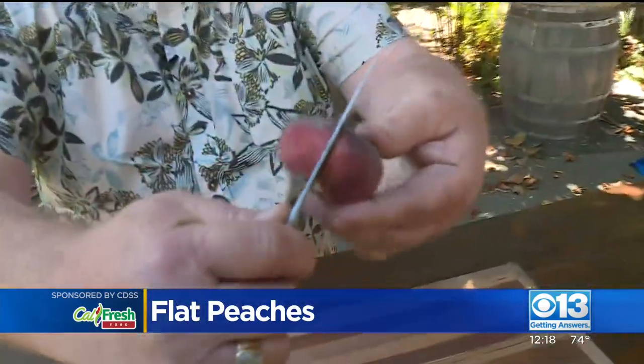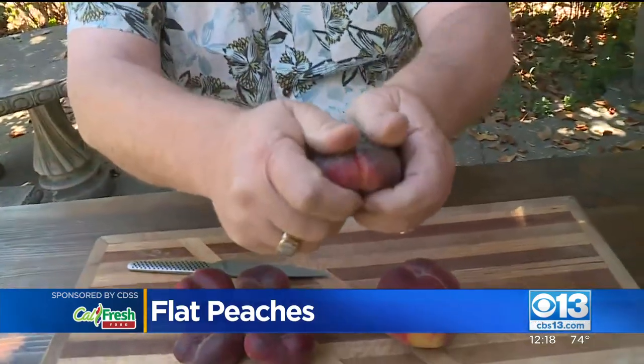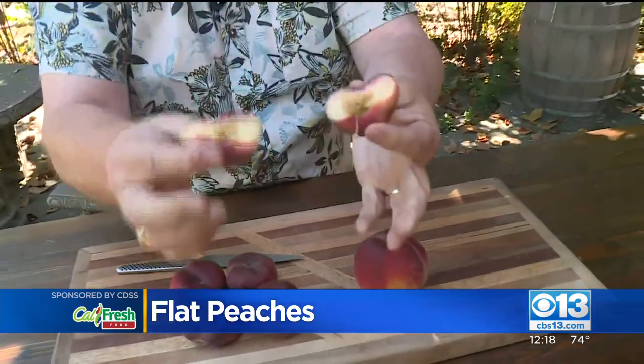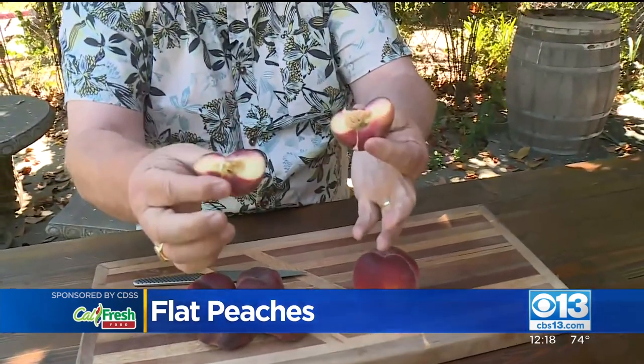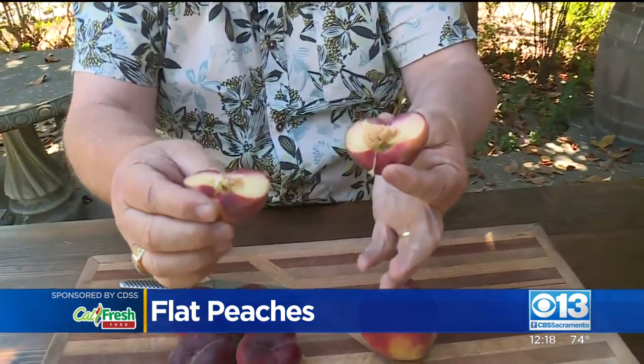Here's what I want you to do. You take your knife and you're just going to score this peach all the way around, just like so. Very simple — don't let the kids do that, you do that. Now you can just take that peach and twist it right off. Your fingers are touching the skin of the peach and you're not going to be getting all of that juice and syrup all over your hands.